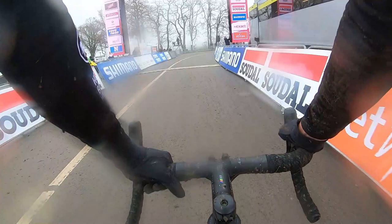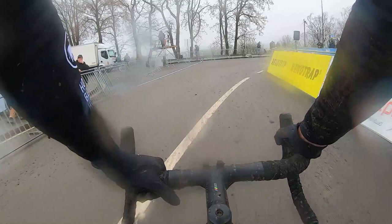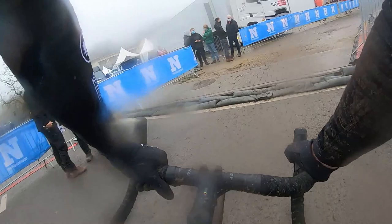Hello everyone and welcome to Namur for another course pre-ride video. Today we ride on board with Jens Adams from the Hollebeek-Huwe team as he takes us a lap along a very brutal parkour in Namur.